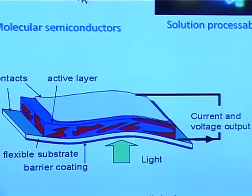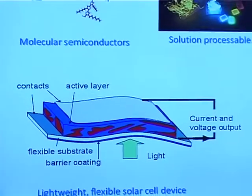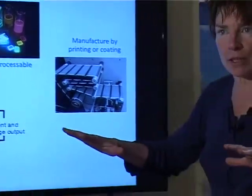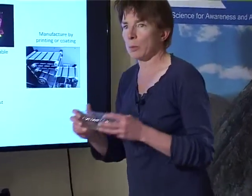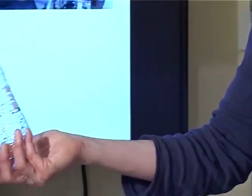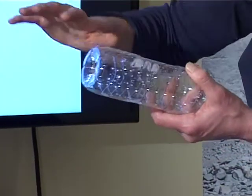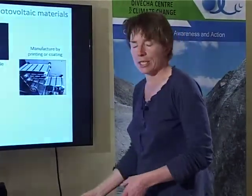We're really trying to use the same principles used in printing high-quality newspapers to produce large areas of semiconductor material very quickly and very cheaply. We're also making use of the know-how in making everyday plastics — plastics like this — to serve as the substrates for our solar cells. The printed inks will lie on top of that, which will allow us to have solar cells that are flexible, very light, and very cheap.